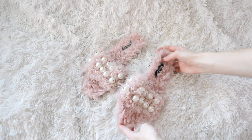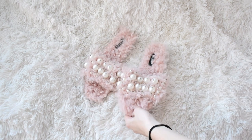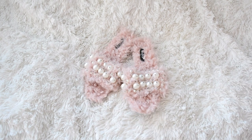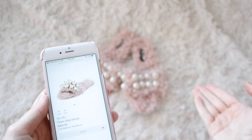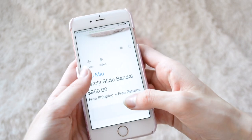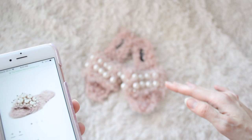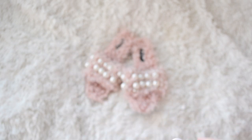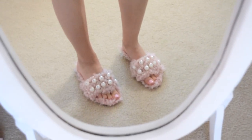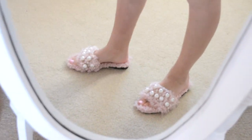Some of you guys might already recognize these right off the bat — they are dupes of the Miu Miu flats that are covered in fur and pearls. The originals are $950 and I got these for about $20 from Shein. I don't think they are in stock anymore but I might be able to find something similar. They are just so fabulous, really soft, and they look super high fashion. My dad says they look like little furry monsters on my feet, but I love them.